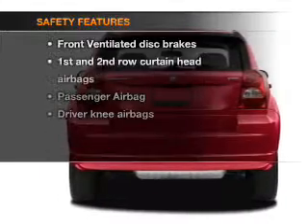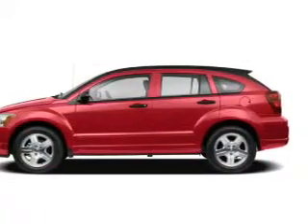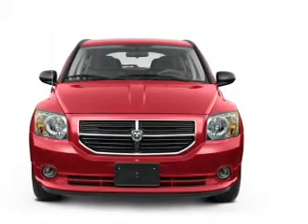If safety is a high priority, rest assured knowing that these top safety components are included: front ventilated disc brakes, curtain head airbags, a passenger airbag, and independent suspension.